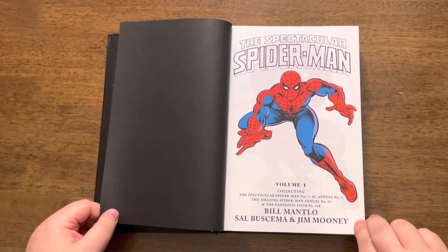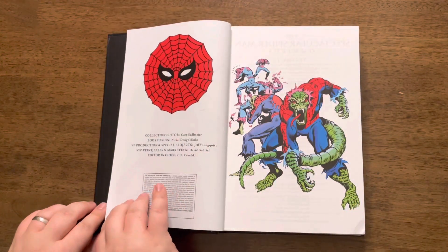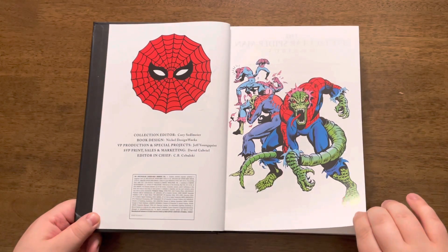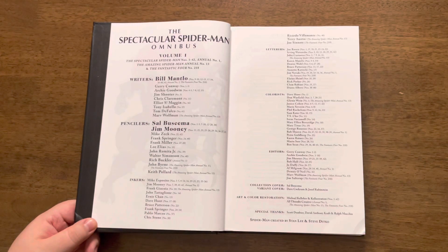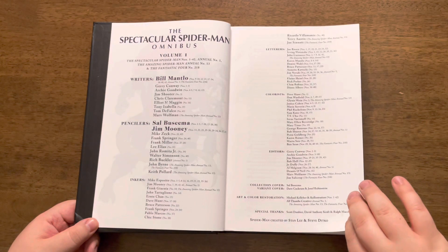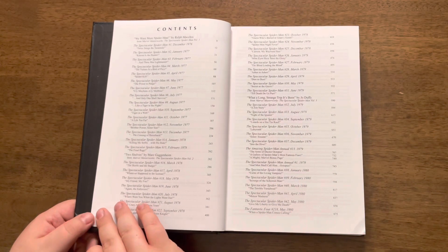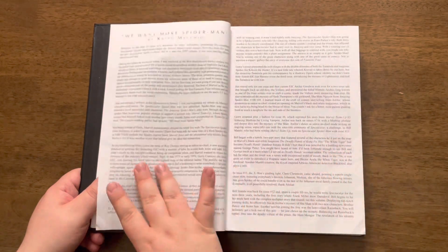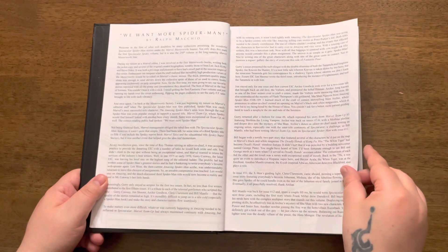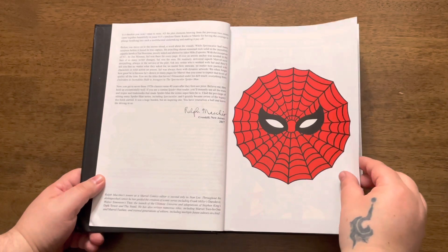When I open the book, we have a classical opening page with classic Spider-Man — I think it is Sal Buscema's work. After that, another opening page with Spider-Lizard art, the cover of issue 14. And after that, a credits page with names of creators working on this omnibus. Next is the table of contents, and we also get page numbers where we can find specific issues. We also have an introduction by high-ranked Marvel editor Ralph Macchio. And finally, we get to the stories.